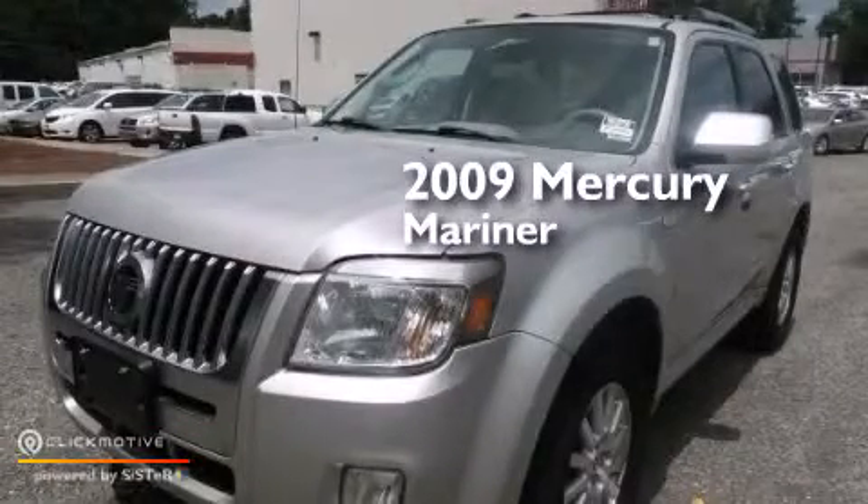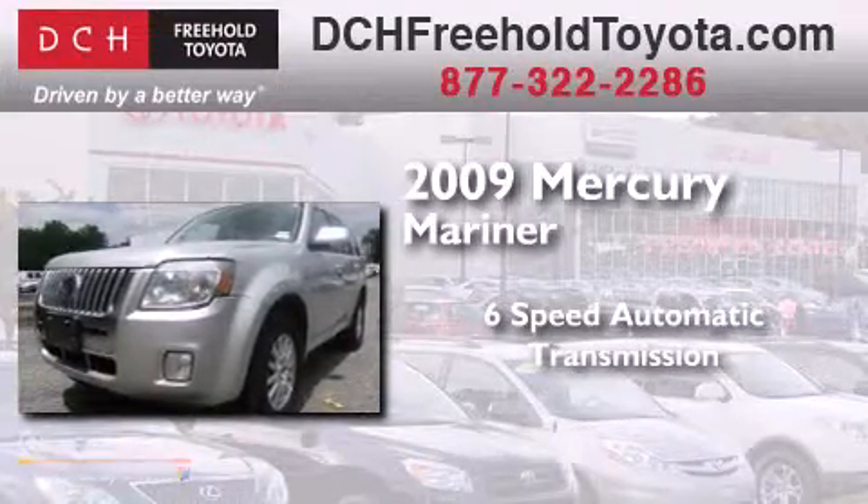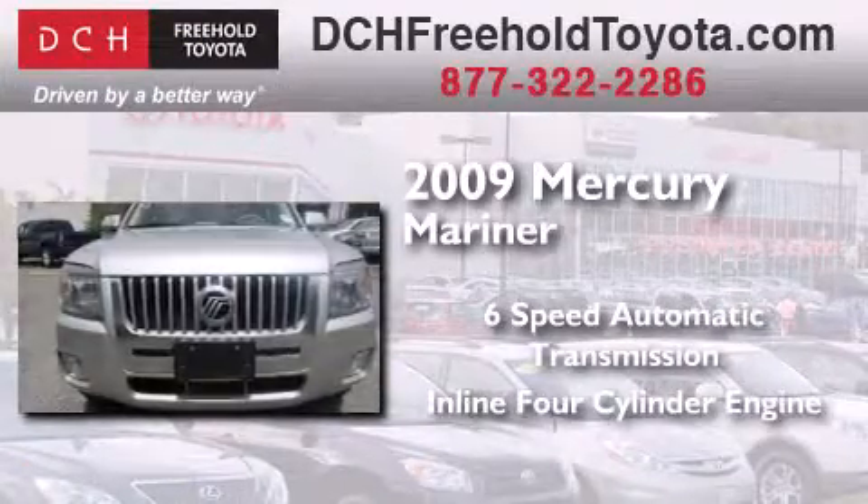This is a 2009 Mercury Mariner. This SUV has a six-speed automatic transmission and an inline four-cylinder engine.